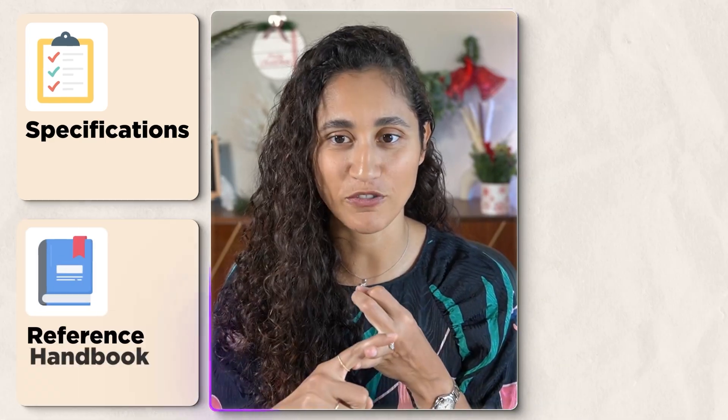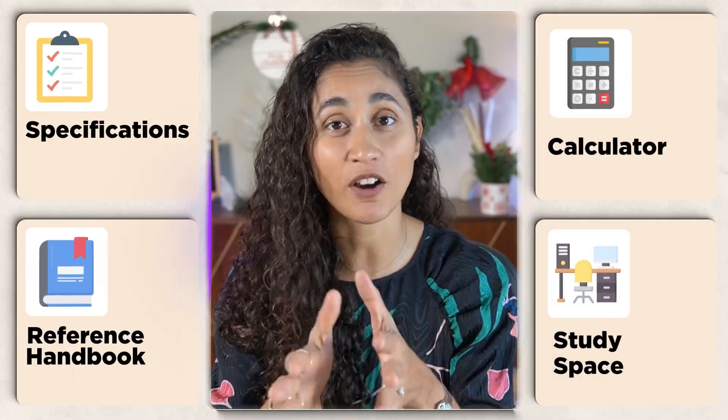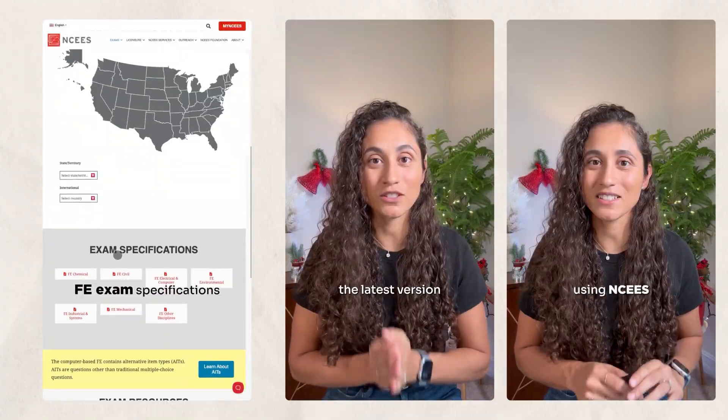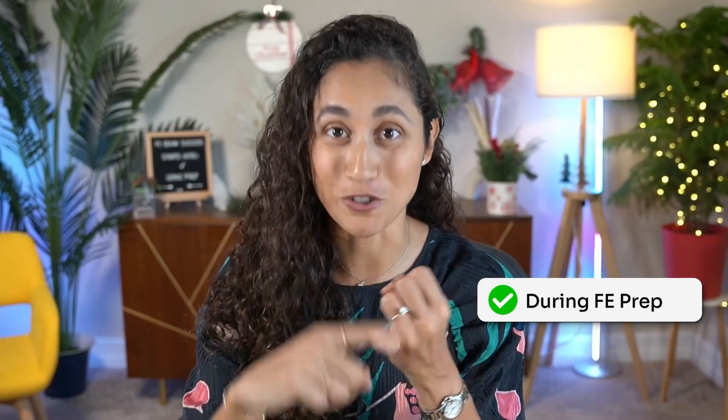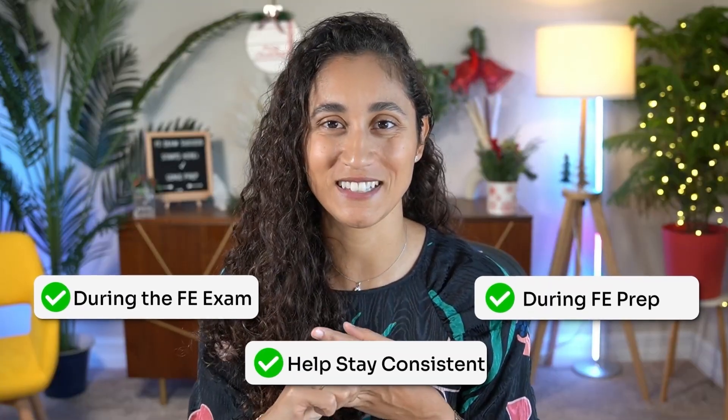Phase 1 – The Setup. Before you start studying, you need four things: the FE Specifications, the Latest Reference Handbook, an FE-approved calculator, and your study space. I've covered each of these in short videos packed with tips, and they will save you a ton of time during your FE prep, during the actual exam, and help you stay consistent. So watch those right after this video.